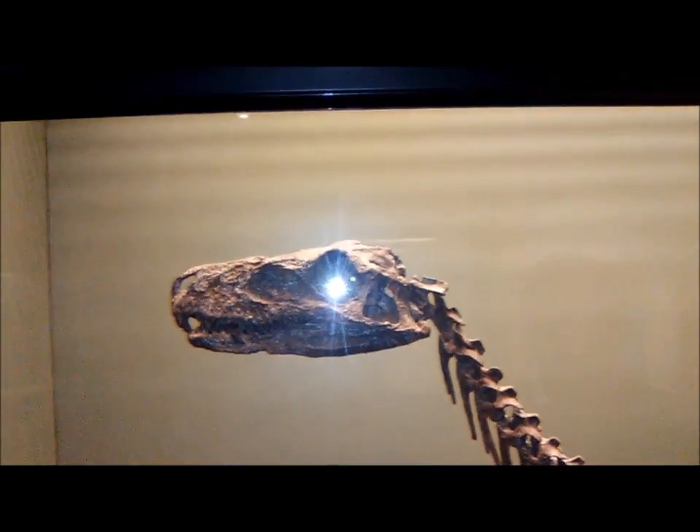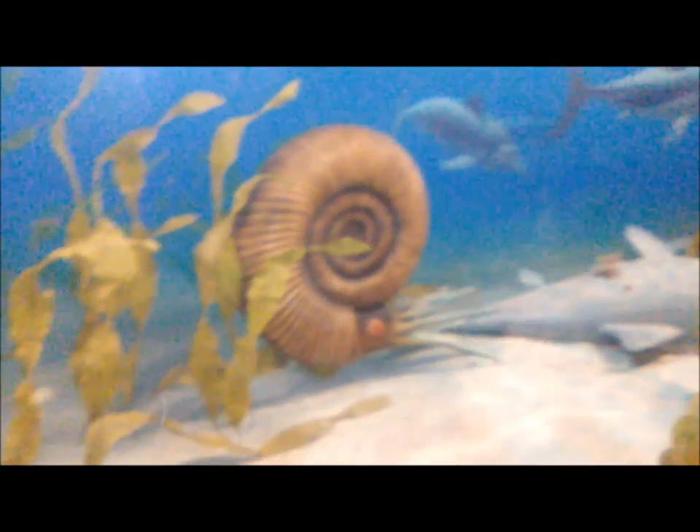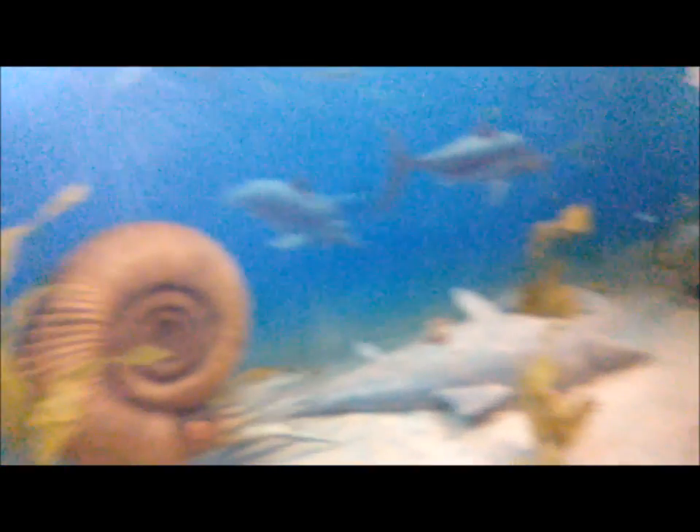That ammonite right there is about the size of a large child. They have some ichthyosaurs — there's a dead ichthyosaur being eaten by some trilobite relatives, a horseshoe crab kind of thing. There's a sunken ammonite, an awesome angel shark type thing, and actually some early squid.